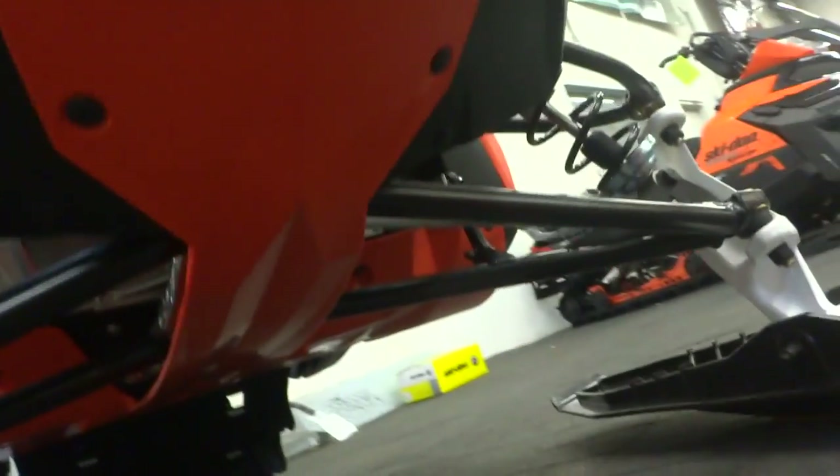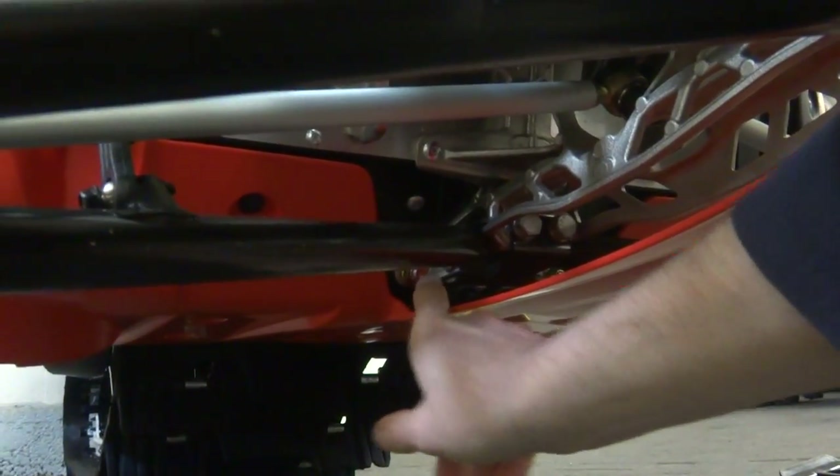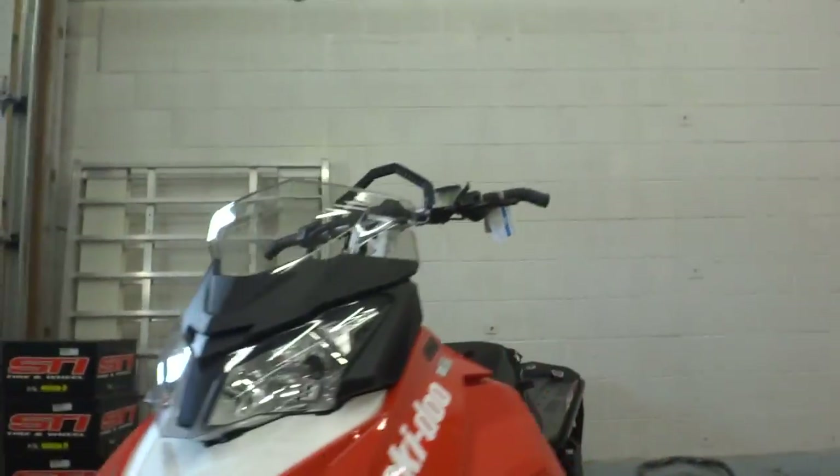Nice full skid plate and an S-Module reinforcement — a lot of people ask what that is. It's a reinforcement plate right back in there. Really worthwhile to have, as well as the Extreme skid plate in a beautiful matching lava red.